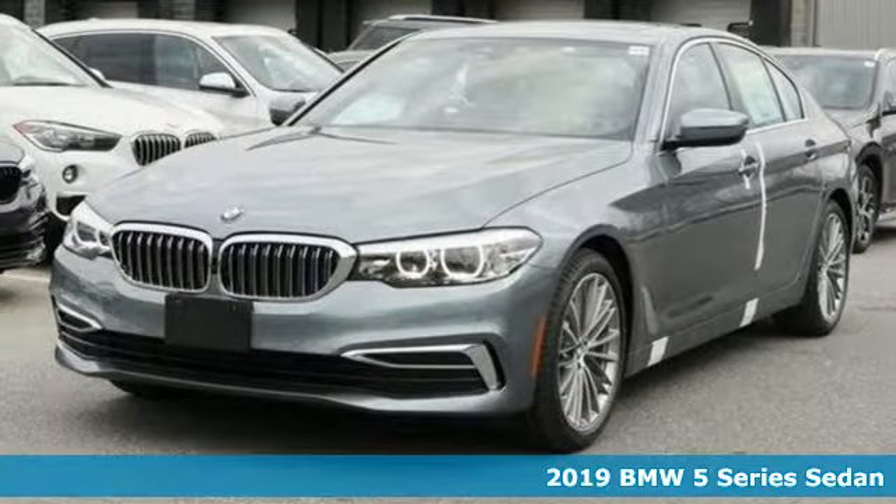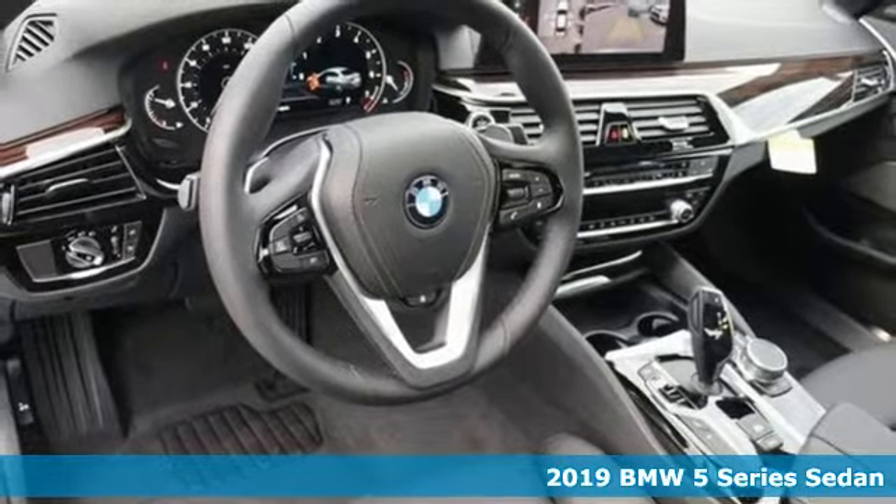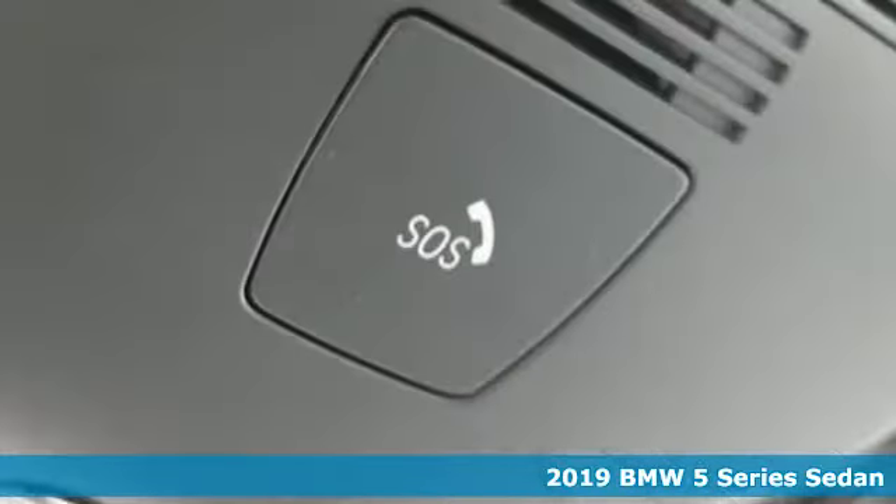It's a new 2019 BMW 5 Series. It is the epitome of sophistication in turbocharged form. Welcome to your Oasis.